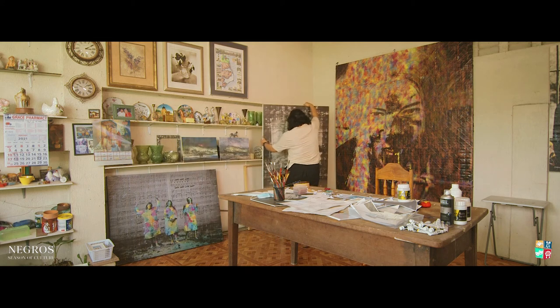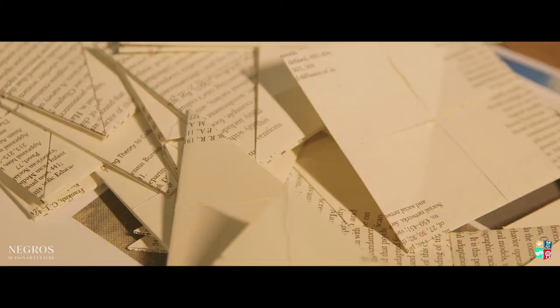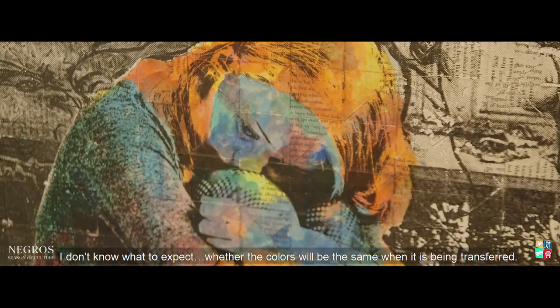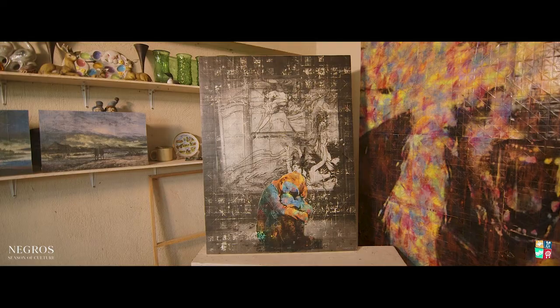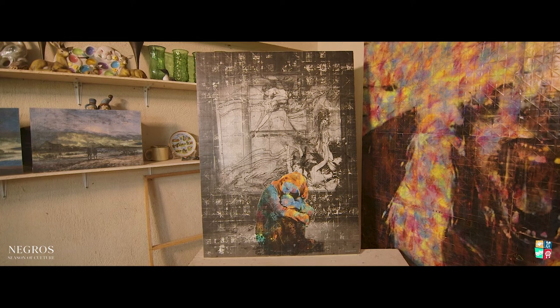The longest part is the production. I will start by image transfer, then stretch the canvas. After assembling the coated paper — 5,000 pieces of paper for 15 artworks — I do the image transfer. You can't always expect that the color will be the same when it's being transferred. It's challenging. But sometimes, it's really beautiful.